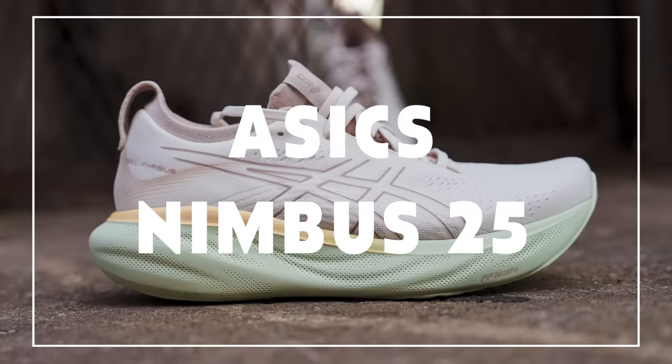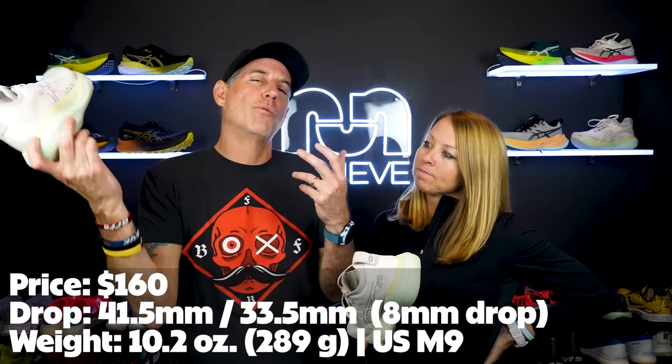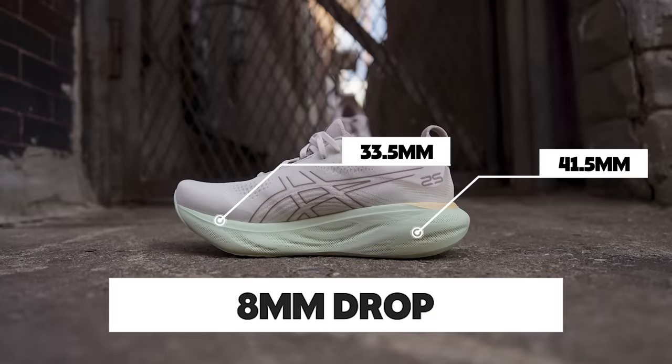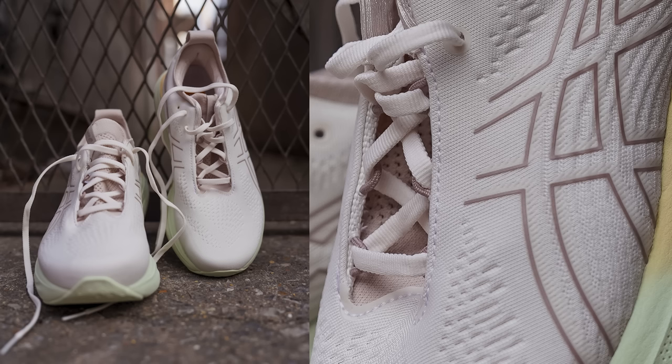The Nimbus 25 was really revamped this year. It's your max cushion, high stack, soft shoe. We were just talking about how the Super Blast went over that legal limit of 40 millimeters, and this one is the same — 41 in the heel, 33 in the forefoot. Plenty of that very soft Flight Foam Blast Plus cushioning underfoot. It's a slumber shoe — you don't want your feet to hurt, you don't want to feel the ground, you want to feel fresh after the run. This shoe does it and every piece of it is comfort, including the upper.